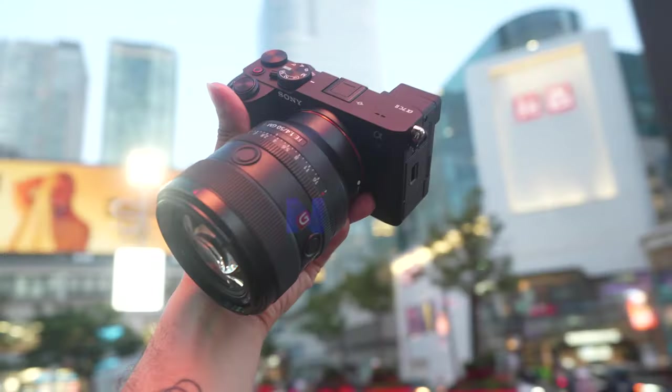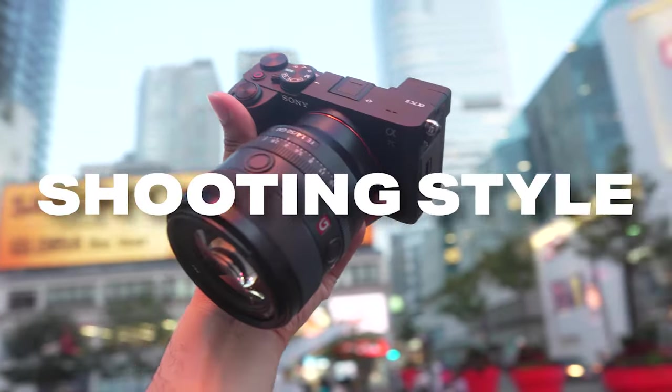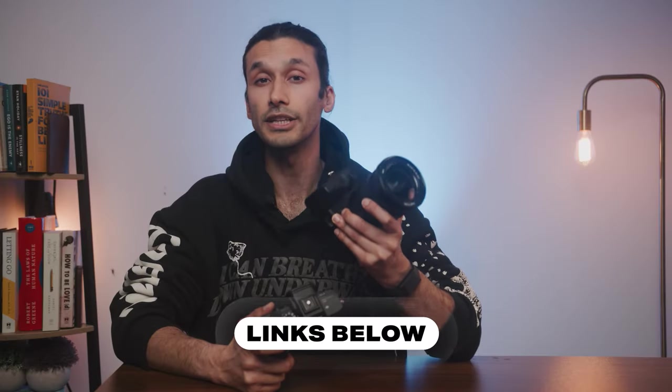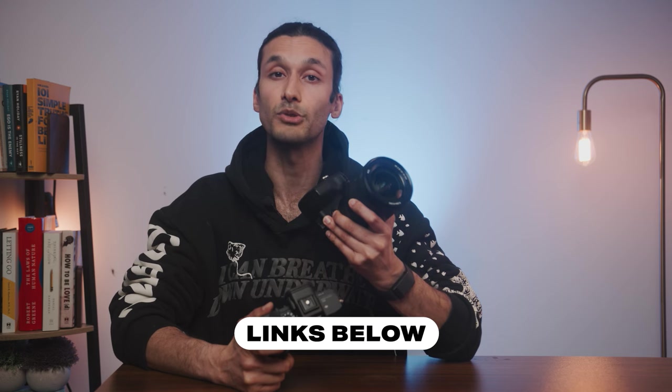So in this video, I'm going to make it super simple for you by telling you the best Sony cameras depending on your shooting style and budget, and which version of the camera is right for you. I'll leave links down below with the best pricing on all the cameras we talked about today.